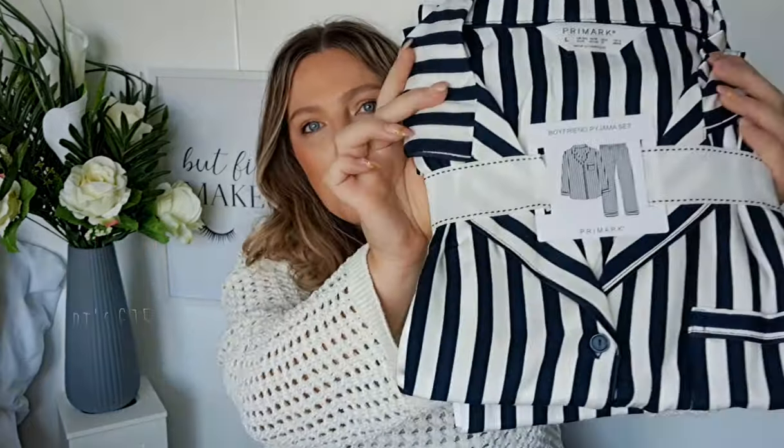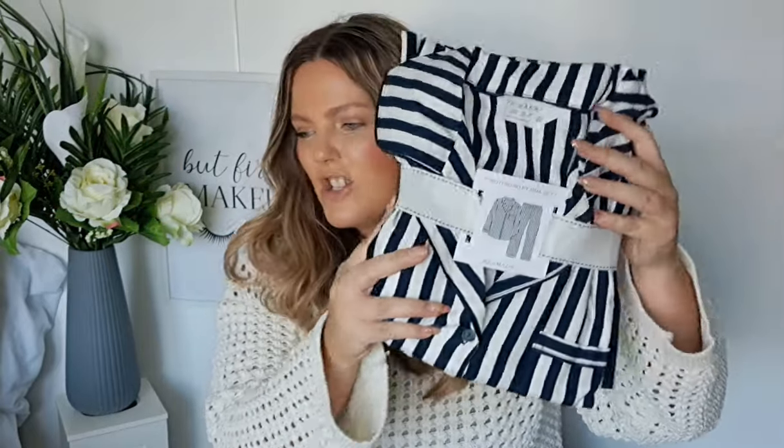I always like to get a new pair of pajamas. I picked these navy blue ones — though afterwards I thought, am I going to look like a humbug sweet? But I love this shirt-and-trousers style; it's my favorite. I just wanted to pick up a pair anyway.